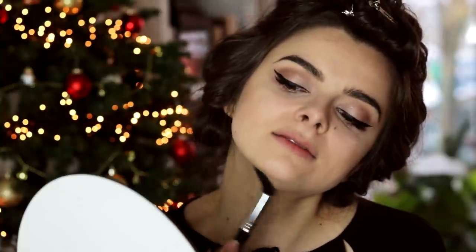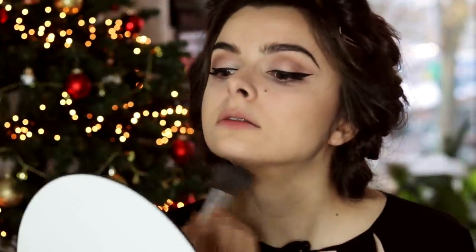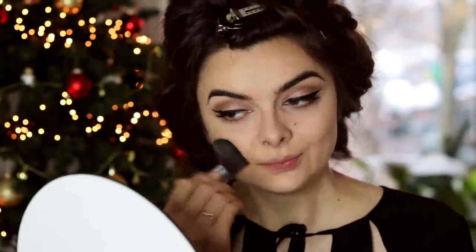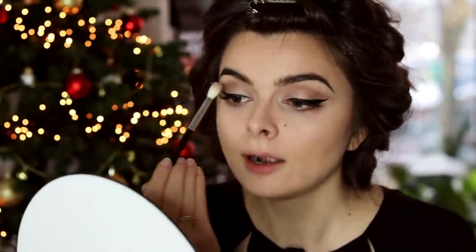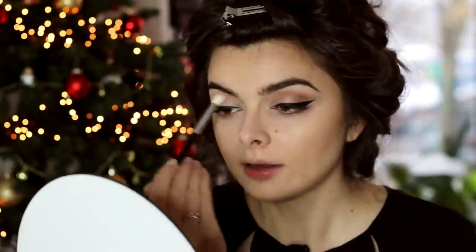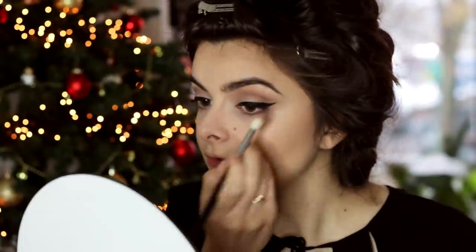I need a heavier hand for the cheekbones, and I'm going to use this to really pack it on there. Now that I see this bronzer, I do feel like the eye look is maybe a little bit too cool. So I am actually going to go in with this brush and just take a little bit of that bronzer, go over the crease area — that's just going to make it a little bit warmer because of a warmer shade of brown. It's going to be a subtle difference, but still good.